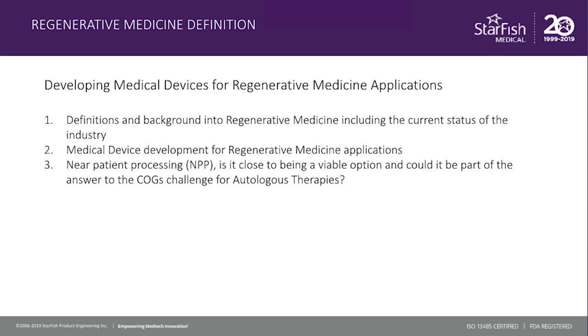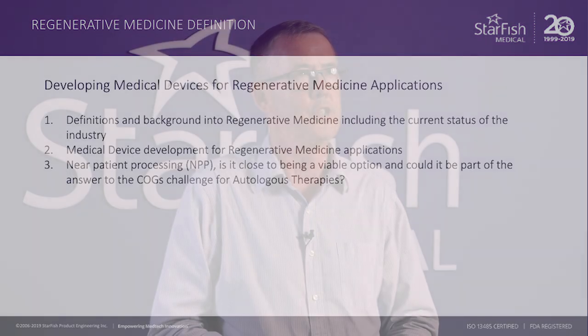Then I'd like to look at medical device development for regenerative medicine applications. And finally, just explore some thoughts around near-patient processing and the potential for something like this to be part of the answers to the cost of goods challenges that face autologous therapies.